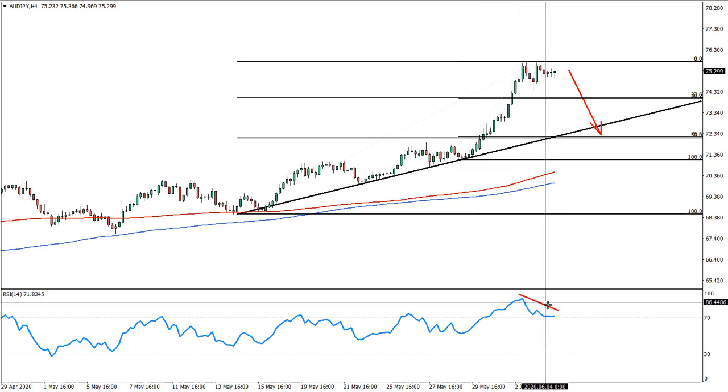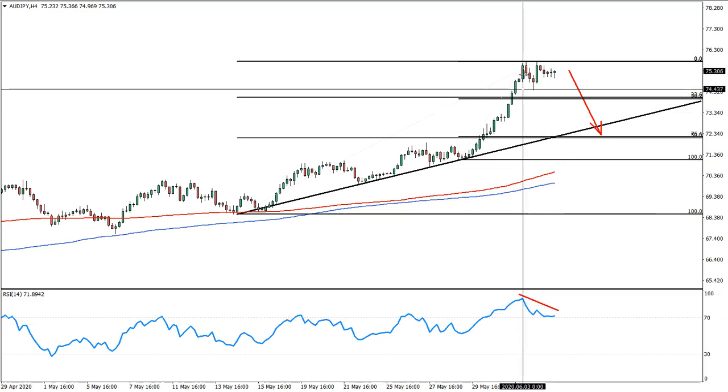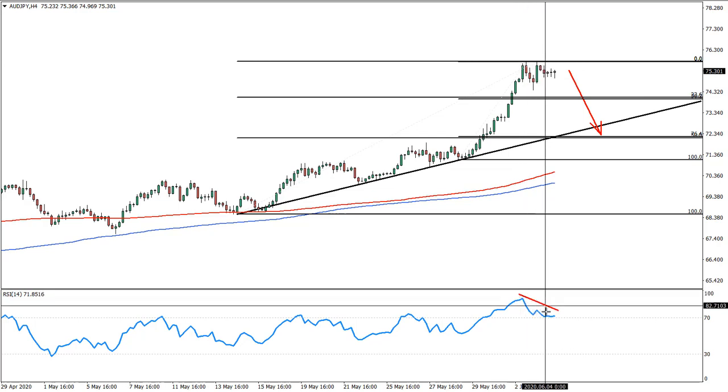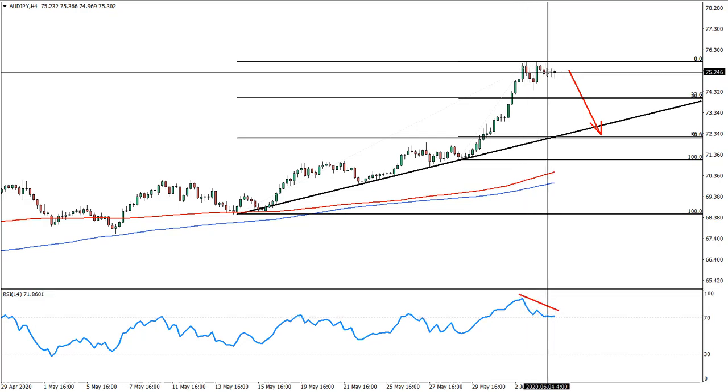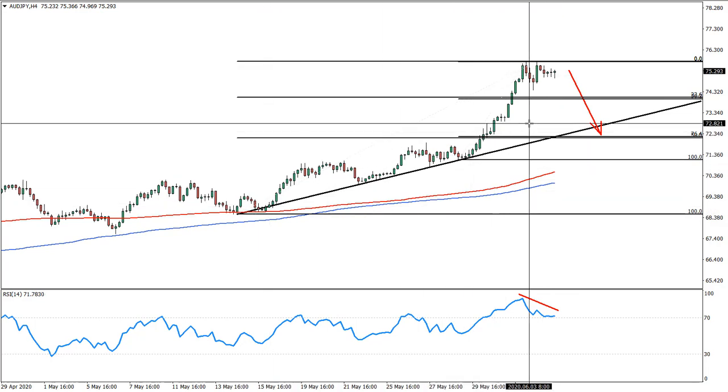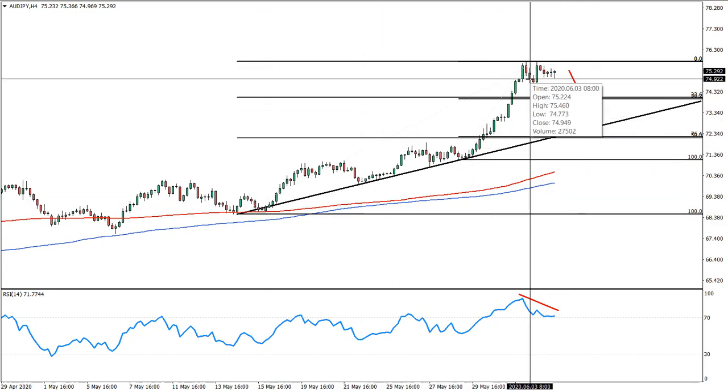At the same time, there is quite a heavy bearish divergence here, because while there was a double top, the RCI went down quite sharply. This is also an indication that the trend might be getting ready for a corrective move to the downside. The trend is clearly extremely bullish, but it seems the Australian dollar trend overall has exhausted itself.